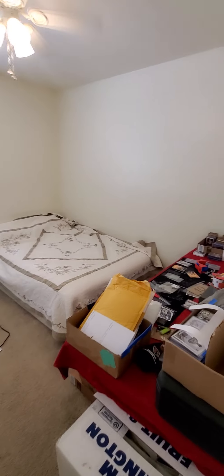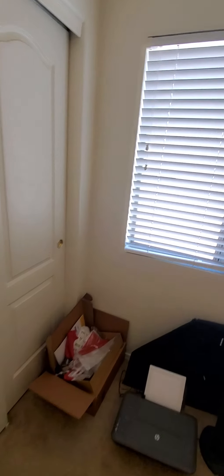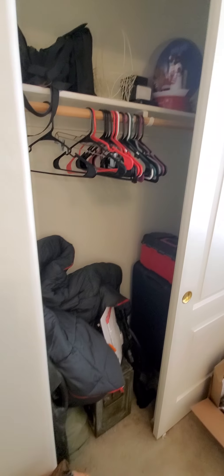First guest bedroom — standard size. The seller will be having all the carpets cleaned. Standard size closet.